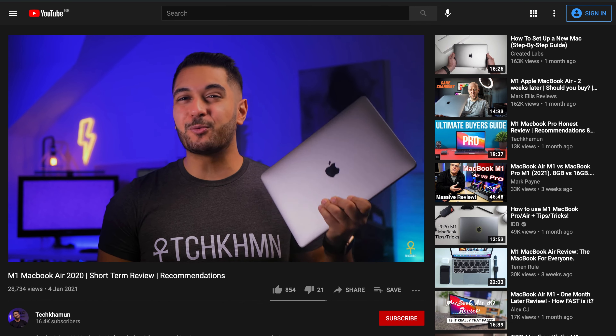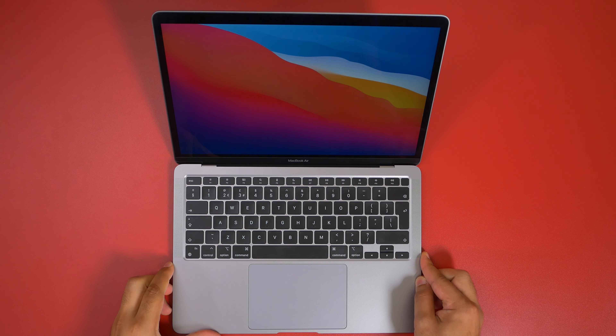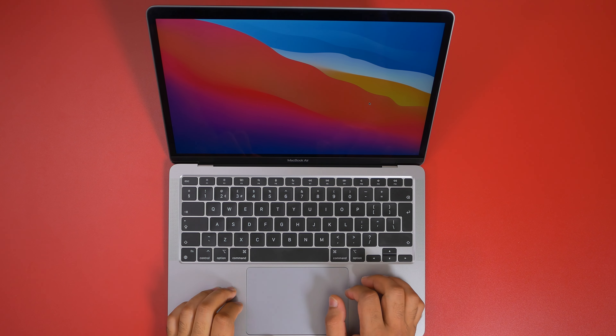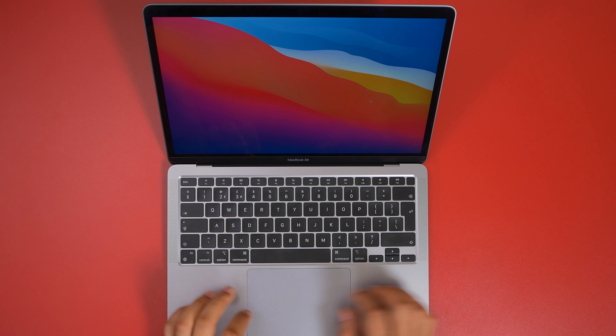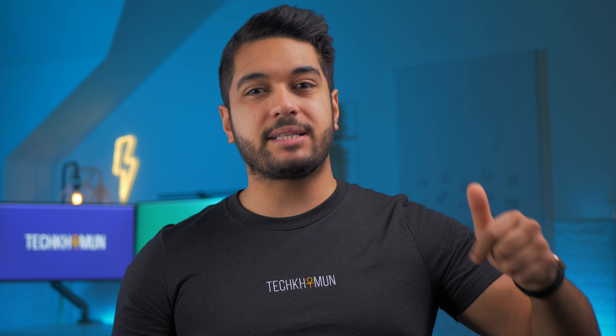There's a link to my review on the MacBook Air M1 down in the description below, but the overall performance has been super impressive for me. In almost every task, it beats the high-end MacBook Pro 13-inch model and trades blows with the 16-inch. Overall, for most people, this hits the nail on the head. It's quieter and faster than almost every Windows laptop that I've ever tried in this category and price.